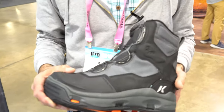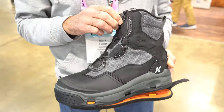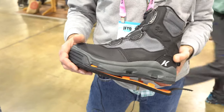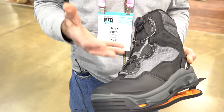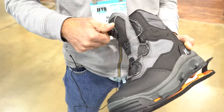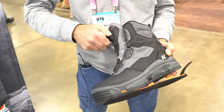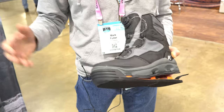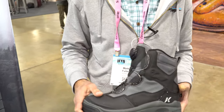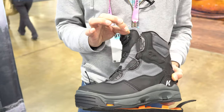Corkers was the first wading boot manufacturer to utilize BOA technology, going back to 2008. We approached BOA with the idea of putting this technology on a wading boot, and it was a success out of the gate. The advantages to BOA are easy one-handed operation — getting the boot on and off, which is really nice when you're in a hurry and don't have to fumble with laces. For winter fishing when your fingertips are cold, you can just tighten or release it quickly and you're off fishing. The BOA lace and dial kit also has a lifetime guarantee, which is pretty unique, reflecting how strongly Corkers and BOA feel about their stainless steel laces.